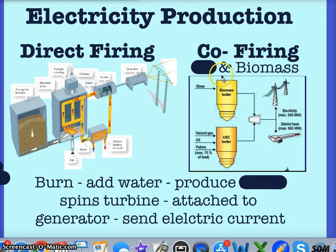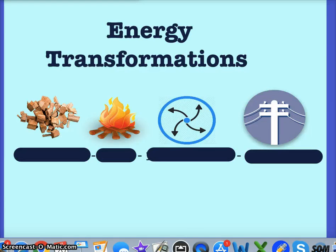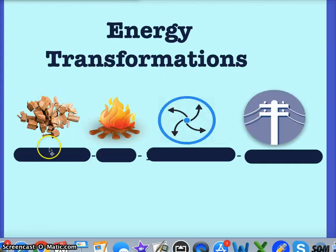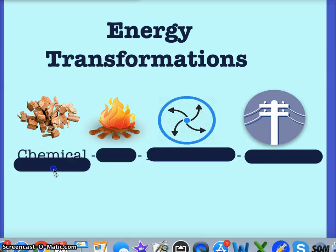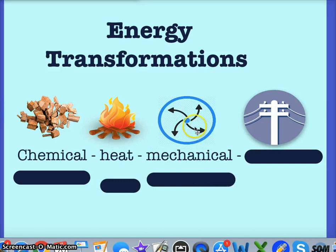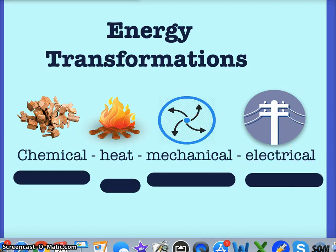The second method is co-firing: combining fossil fuels — natural gas, oil, or coal pellets, even nuclear — with a biomass boiler to generate the most power and send the maximum electric current. This is commonly used to extend the lifespan of our non-renewable resources. The energy transformation: starting with wood in the boiler it's chemical energy, which produces heat, turns into steam, spins a turbine as mechanical energy, then sends electrical current.